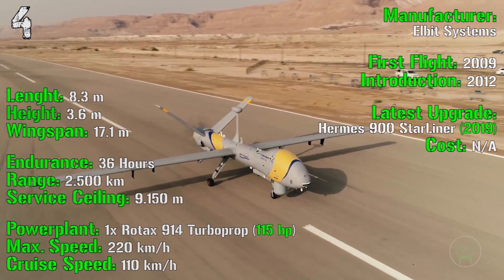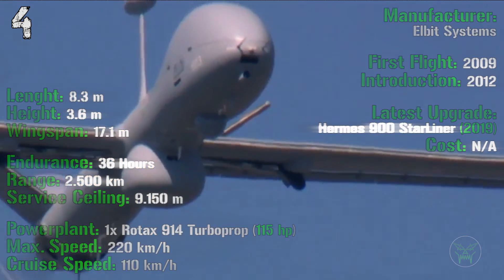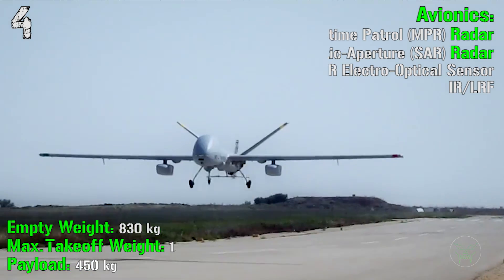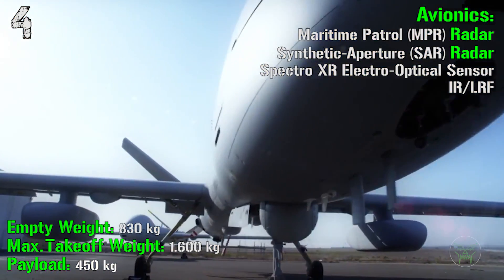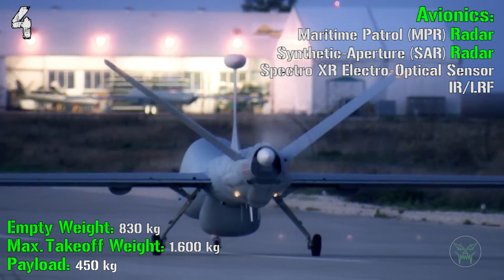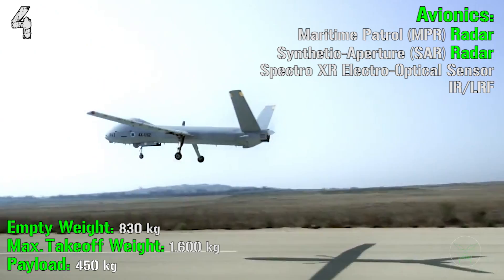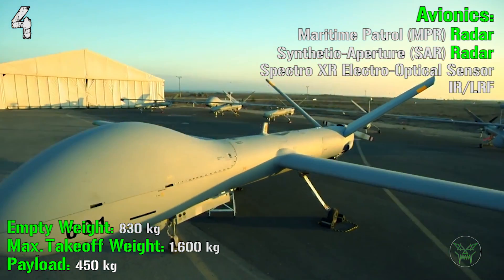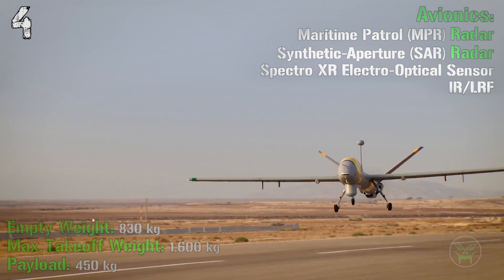It has a maximum speed of 220 km/h and a cruise speed of 110 km/h. The empty weight is 830 kilograms with a maximum takeoff weight of 1,600 kilograms. The payload is 450 kilograms, used for avionics including a maritime patrol radar, synthetic aperture radar, and Spectro XR electro-optical and infrared sensors.